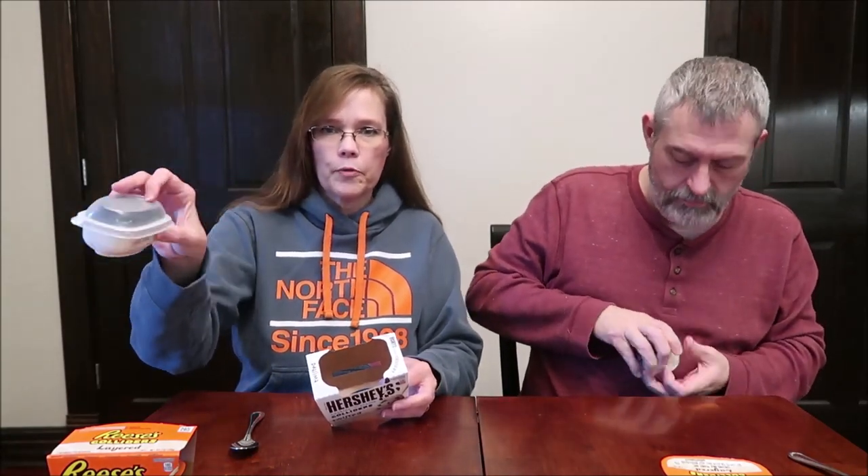I opened it without ripping it apart — very convenient if you want to take them to work, put them in your refrigerator at work. They do need to stay refrigerated. That's where we found these — in the refrigerated department around the yogurt area. If you start looking around the yogurt, pudding, stuff like that — the refrigerated puddings — you'll find these.